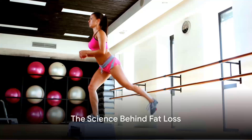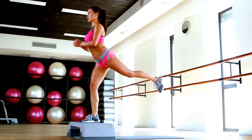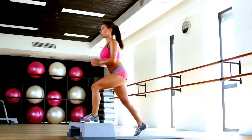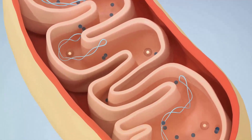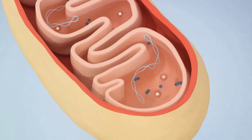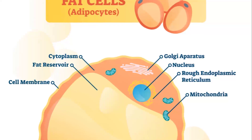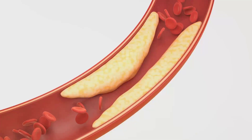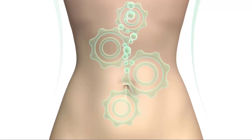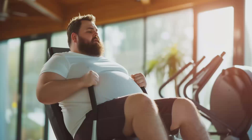What exactly happens when we burn fat? At the heart of this process are the body's cellular power plants, the mitochondria. These microscopic powerhouses convert the food we eat into a form of energy our cells can use called ATP. When we're in a state of energy surplus, our bodies store excess energy in fat cells for later use. Conversely, when our bodies need more energy than we're consuming, we tap into these fat reserves, breaking down fat molecules in a process called lipolysis.